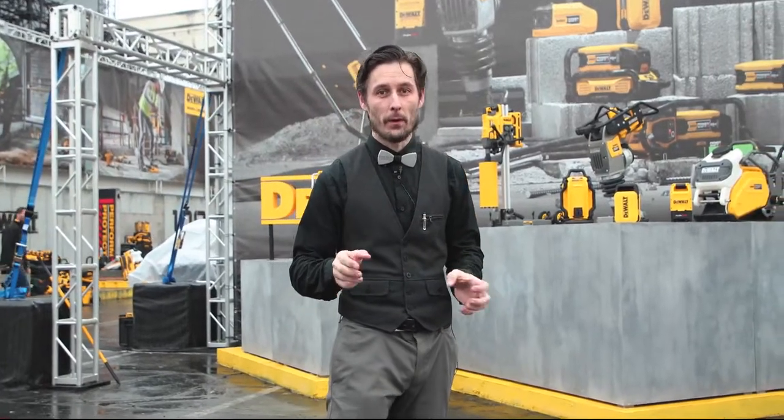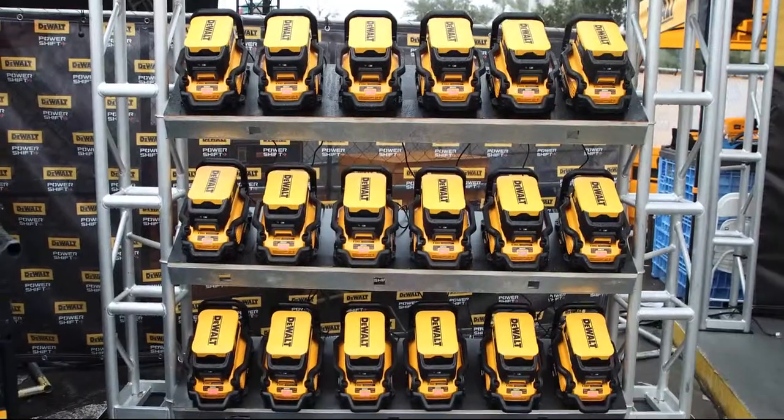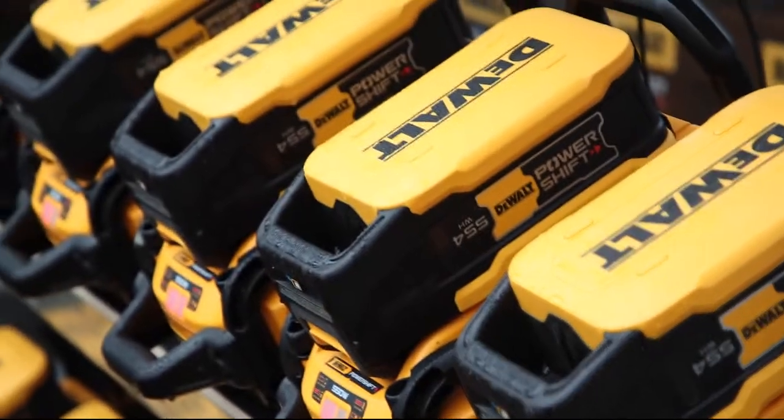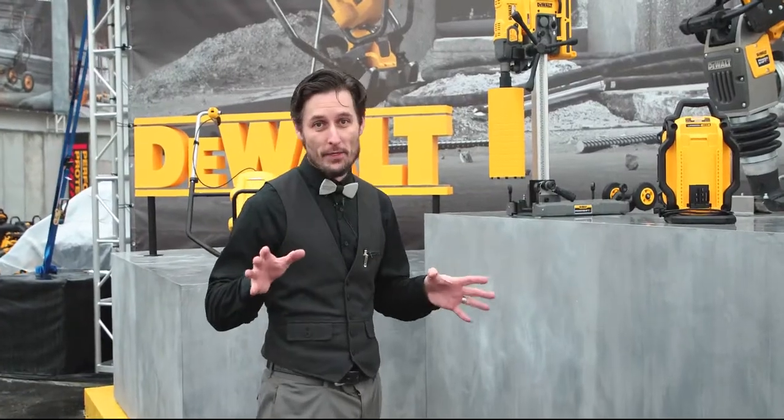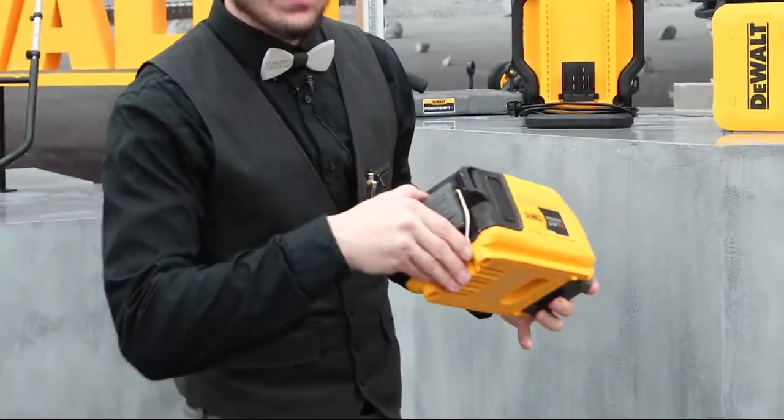Welcome to DeWalt's PowerShift — a battery system that recharges to full in just under an hour, and you can get two rechargers on one 15-amp charging station. The one thing everybody's asking: is it backwards compatible? And yes, it totally is.